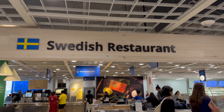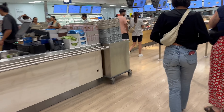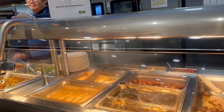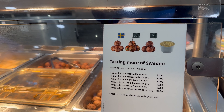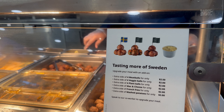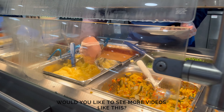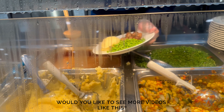After all that walking around we were tired and getting hungry, so we ended up at the restaurant. Can we get one Swedish meatball please? With a little bit of gravy.